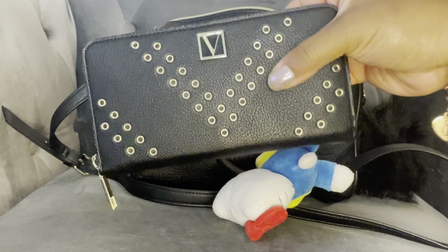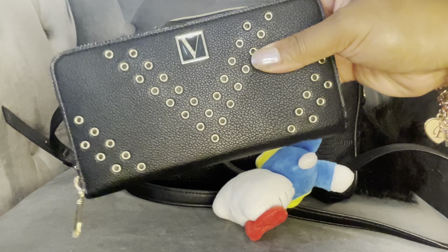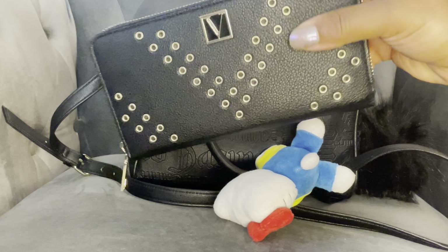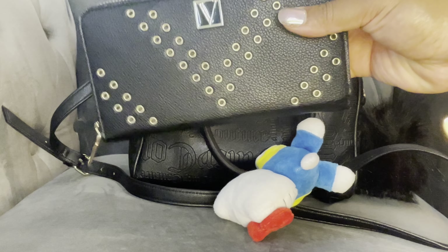Inside, I have my black and gold Victoria's Secret studded wallet. I really like this wallet — I feel like it's a nice quality, very structured. It holds a lot. I really like the Victoria's Secret full wallets.